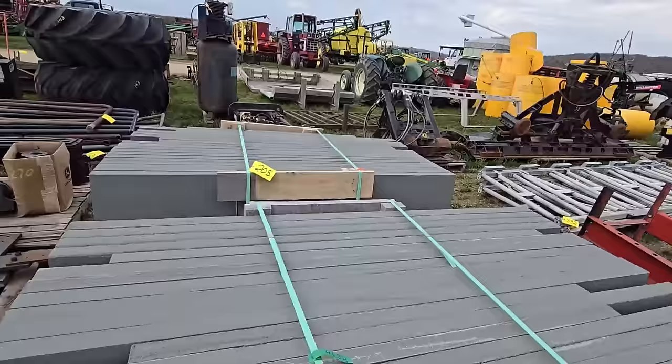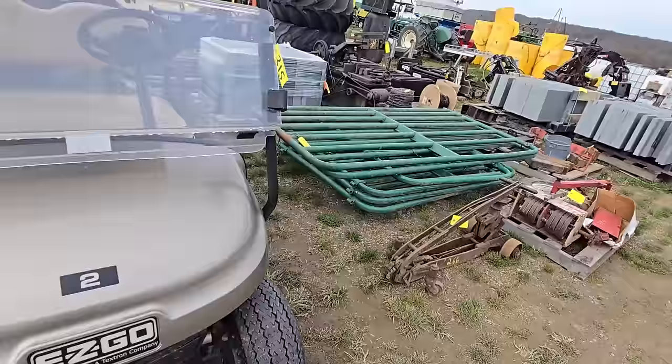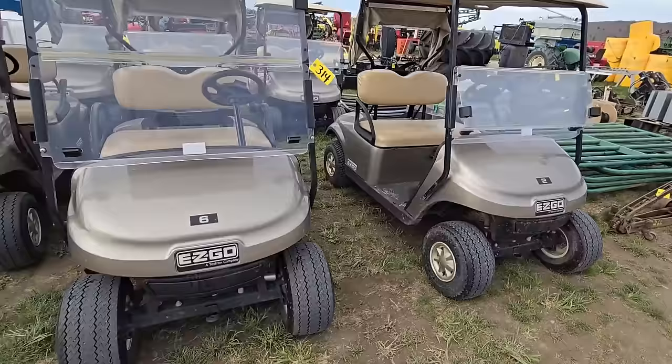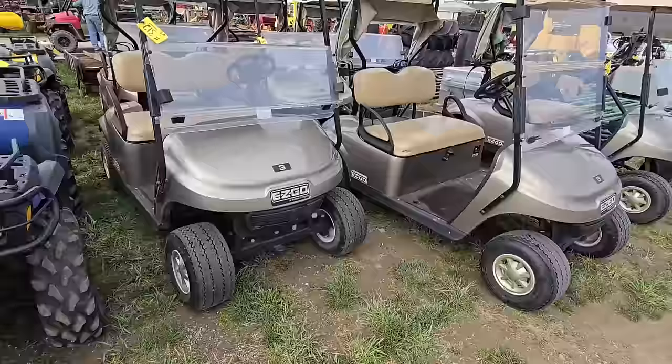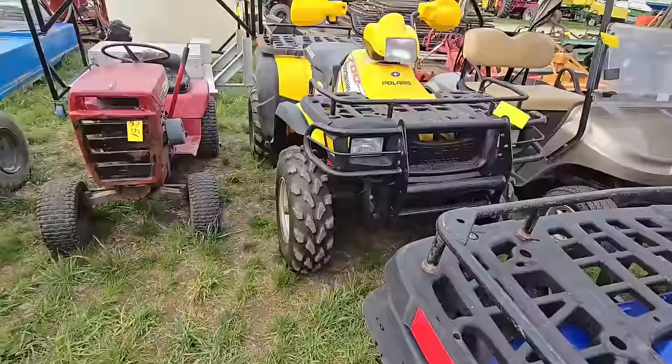Got some more parts, a bunch of gates, some more tires, some more gates. Look at all these golf carts — anybody looking for a golf cart? They had some golf carts in the back too that I showed you earlier. Got some four-wheelers here — there's a Sportsman 700 and another Sportsman 700 right there, yellow one.